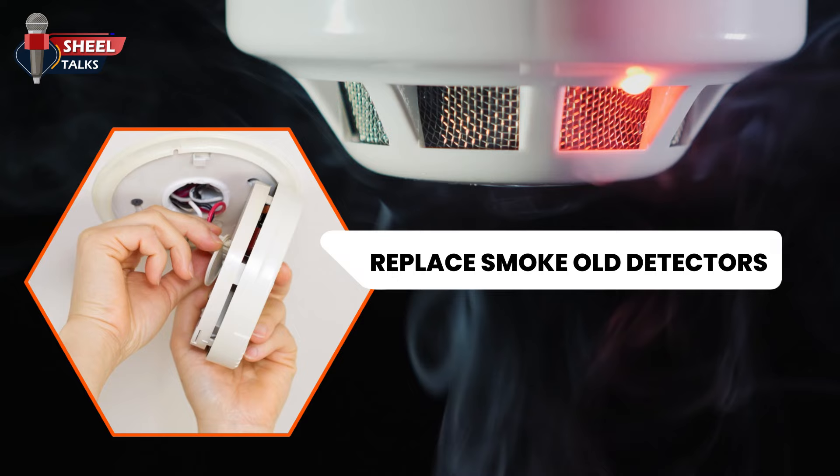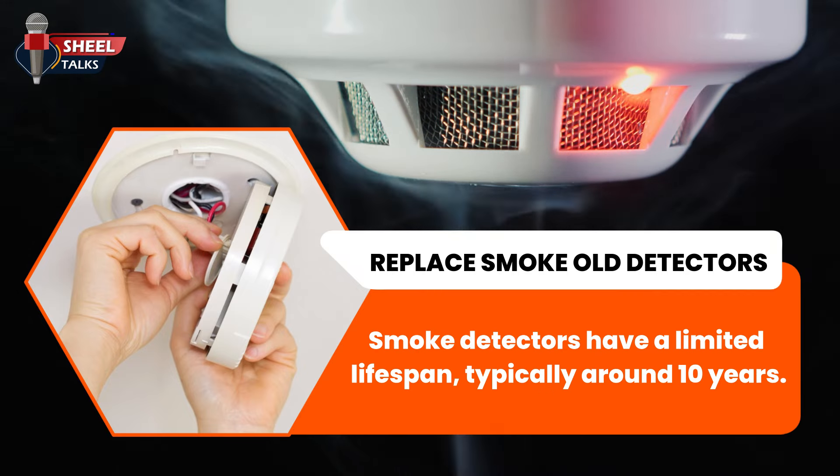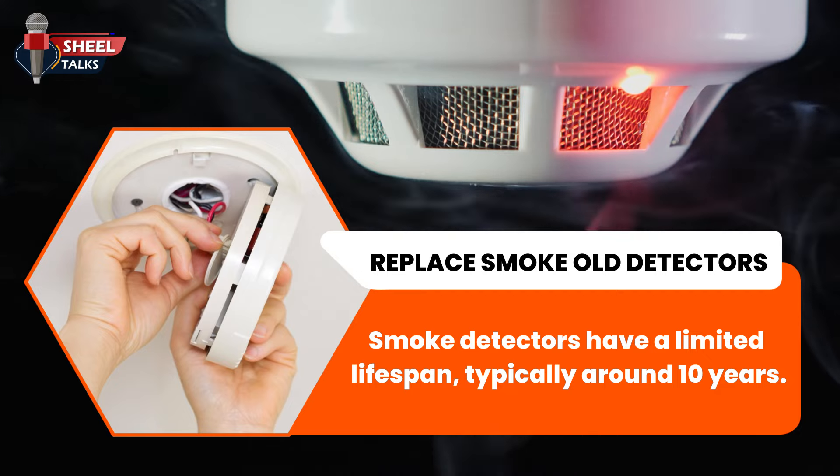Replace old smoke detectors. Smoke detectors have a limited lifespan, typically around 10 years.